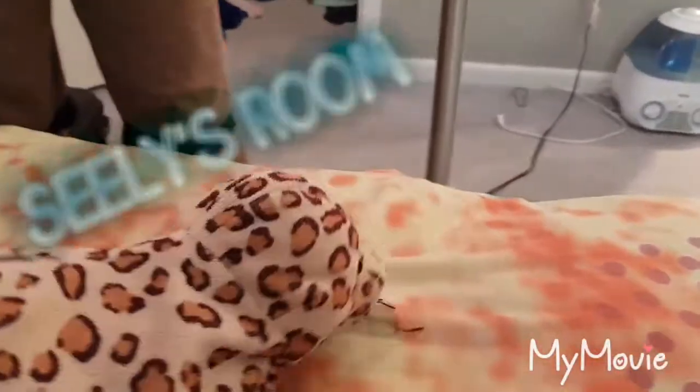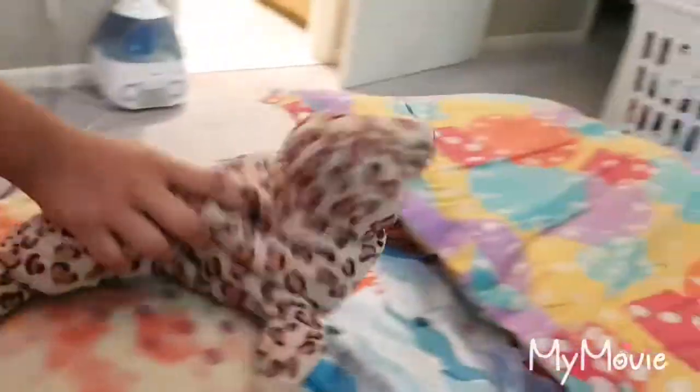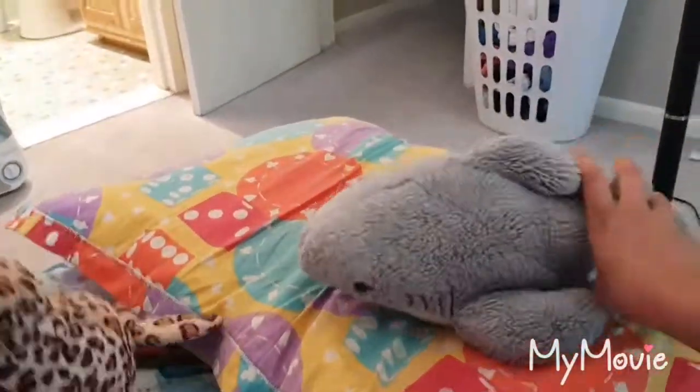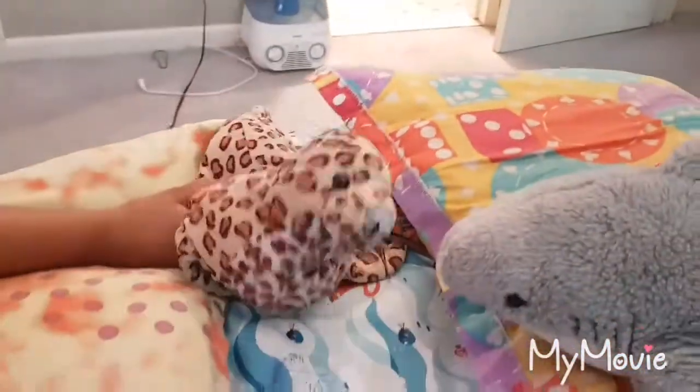And this is my room right here, and I also do my studying over here. And right now, here we have Sharky's room. Oh, hi Celie. Hi. All right, thank you guys for watching.